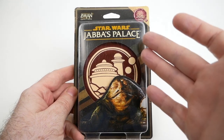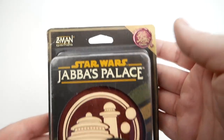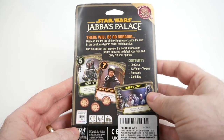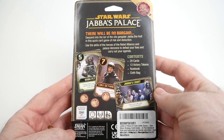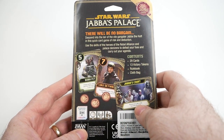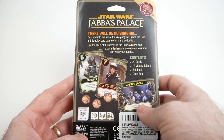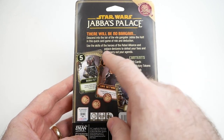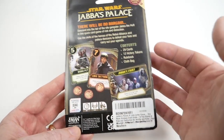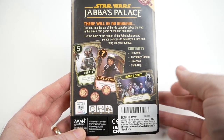Our next item is this Star Wars Jabba's Palace game. It's a Love Letter game. I don't know much about it, but it's some kind of a card-based game set in Jabba's Palace, which is right up my alley. It says: 'There will be no bargain. Descend into the lair of the vile gangster Jabba the Hutt in this quick card game of risk and deduction. Use the skills of the heroes of the Rebel Alliance and palace denizens to defeat your foes and carry out your agenda.' Contains 29 cards, 17 victory tokens, a rulebook, and a cloth bag.